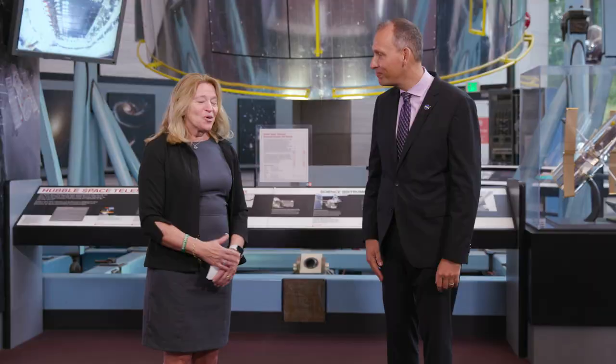Welcome to another episode of Easy Science. I'm Ellen Stofan, the John and Adrian Mars Director of the Smithsonian's National Air and Space Museum, or Dr. E. And I'm Thomas Serpugan, the Associate Administrator for Science at NASA, also referred to as Dr. Z.